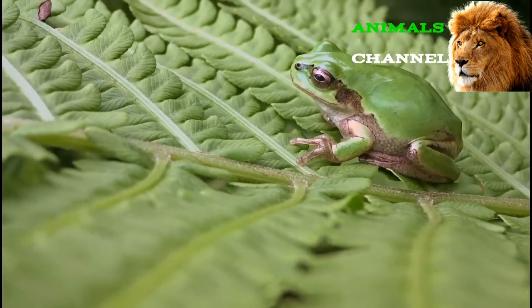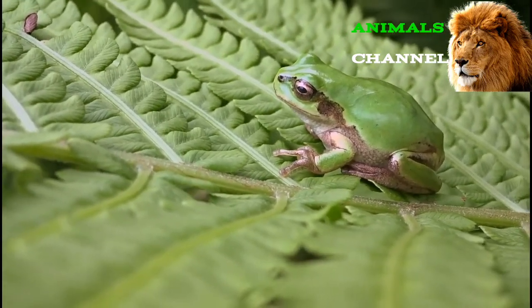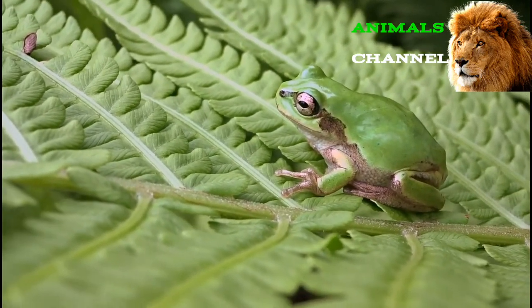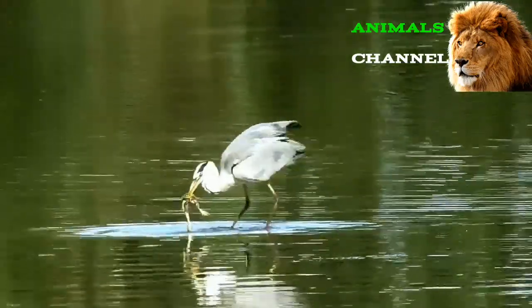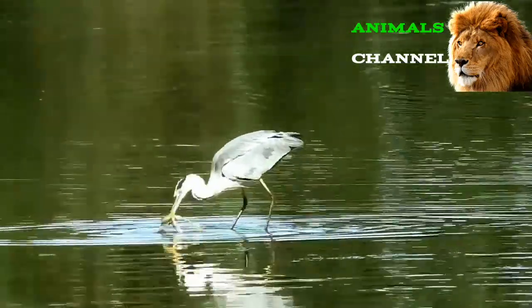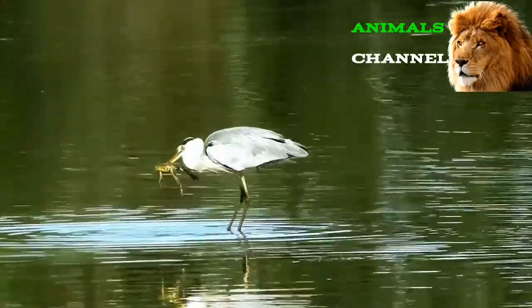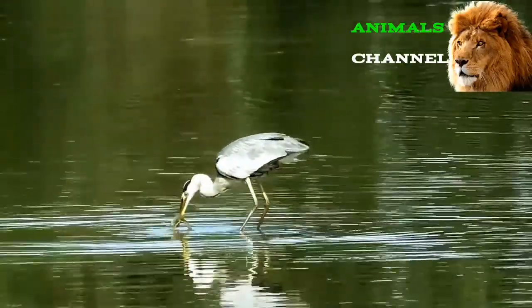Frogs in the zoo: These amphibians can be found in zoos all over the world. Because of their unique beauty, poison dart frogs are a particularly popular attraction at the San Diego Zoo, the Smithsonian's National Zoo, the Louisville Zoo, the Cincinnati Zoo and Botanical Gardens, and many more.